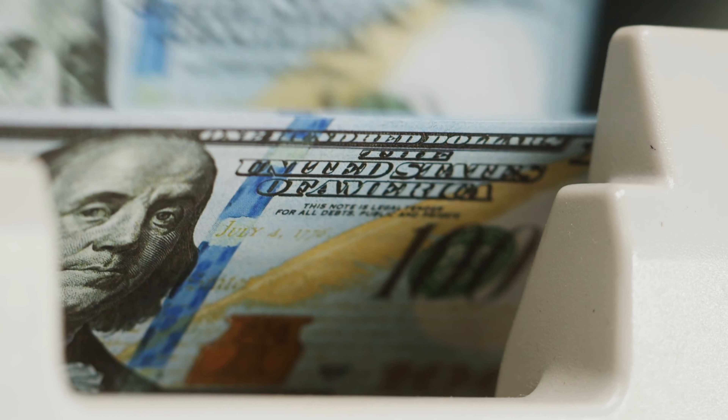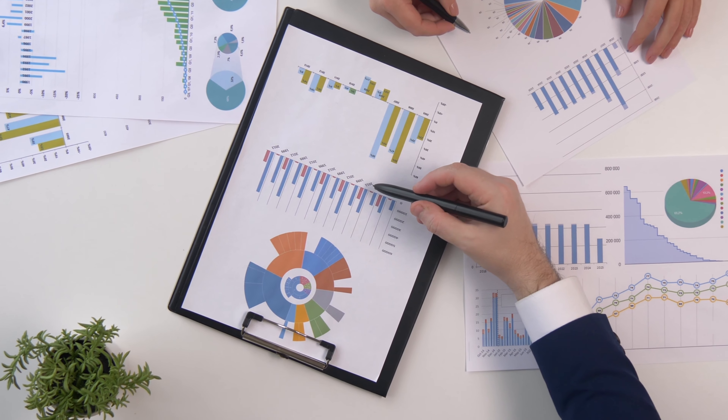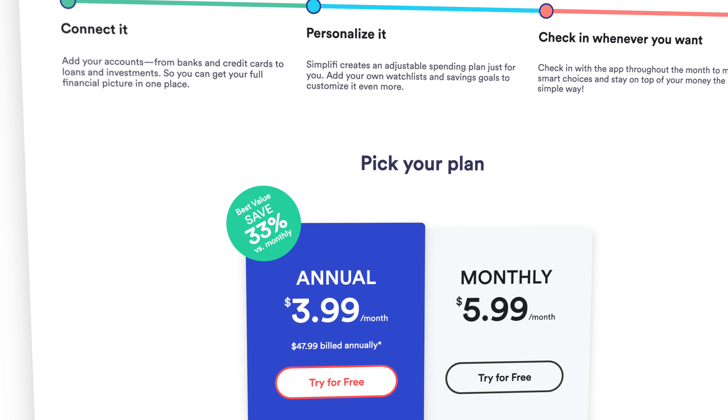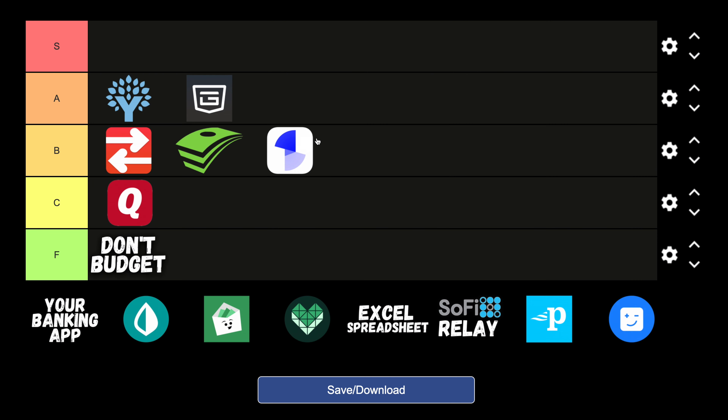They also have some great cashflow features that give you a quick snapshot of your financial health. With a 30-day free trial and a very affordable $36 annual fee, I do think this platform has a lot of potential going forward, but they do still have some work to do to get it where it needs to be — so I would be putting Simplifi in the B tier.